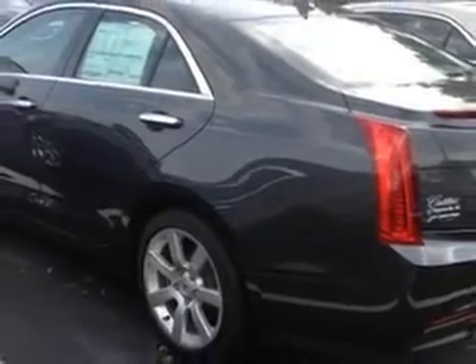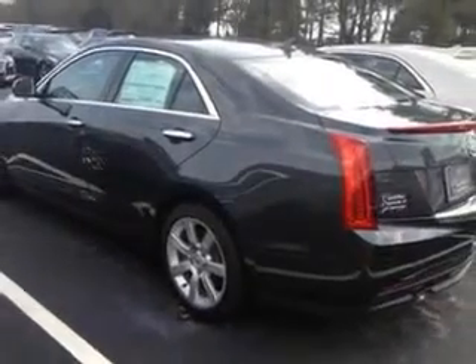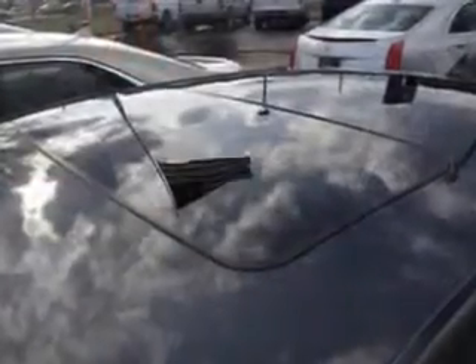Further highlights include push-button start, electronic brake force distribution, power door locks with anti-lockout feature, emergency braking assist, speed proportional power steering, six-way power passenger seat, OnStar with turn-by-turn navigation, front air conditioning with automatic climate control, and a Bose audio system, and much more.